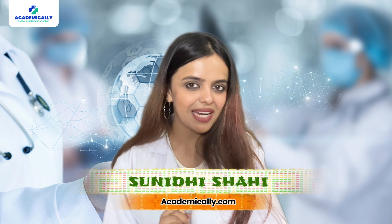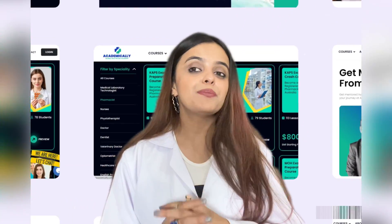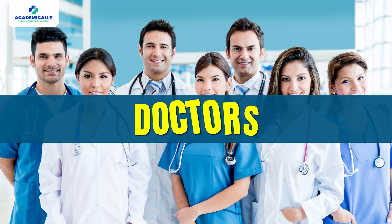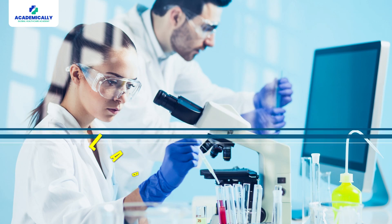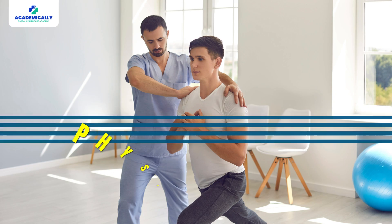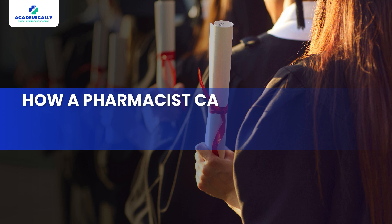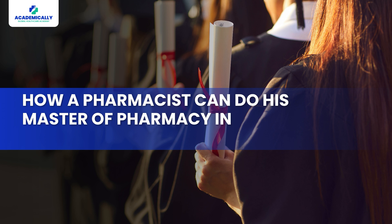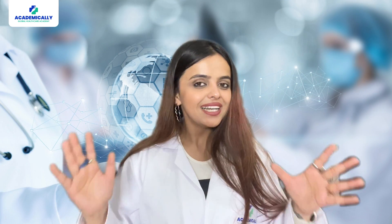Hello everyone, my name is Sunidhi Shaheen and welcome to Academy Tale. We help healthcare professionals like doctors, dentists, pharmacists, nurses, lab technicians and physiotherapists move abroad and excel in their careers. Today we are going to discuss how a pharmacist can do their Master of Pharmacy in Australia after B.Pharm from India. Now let's get started.